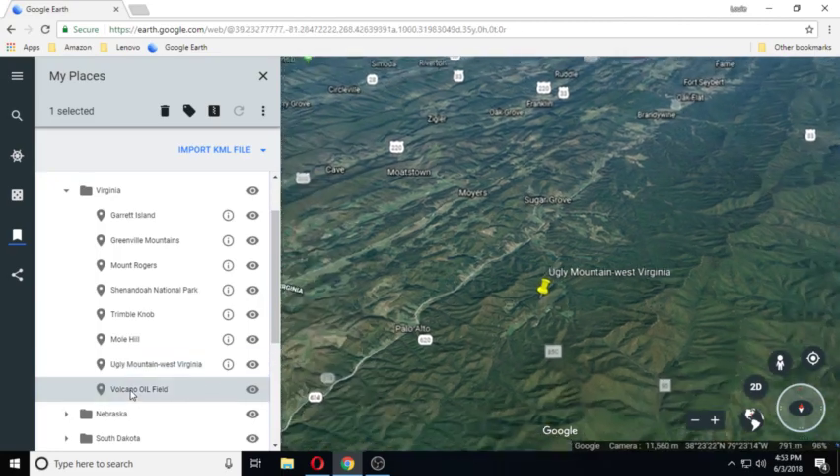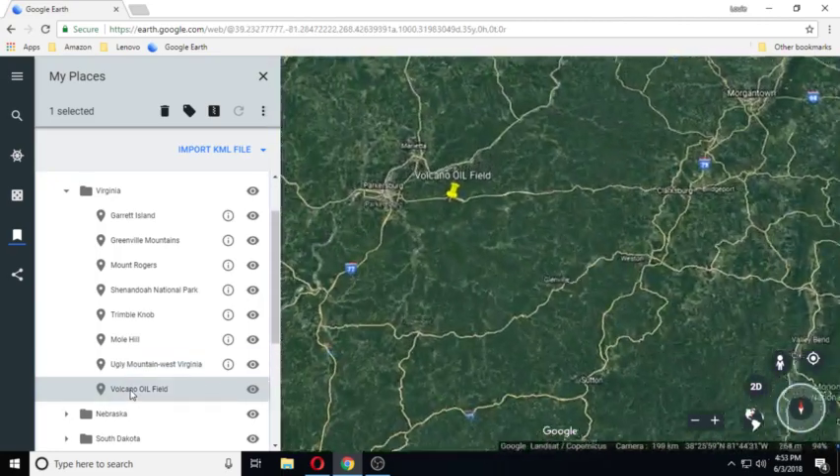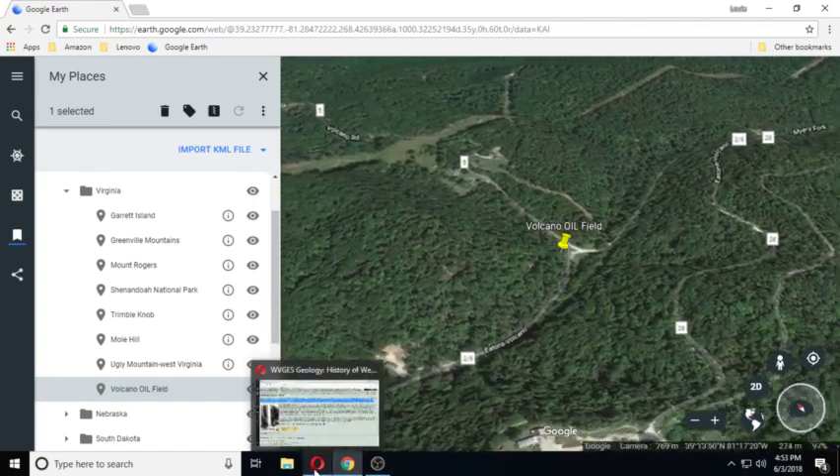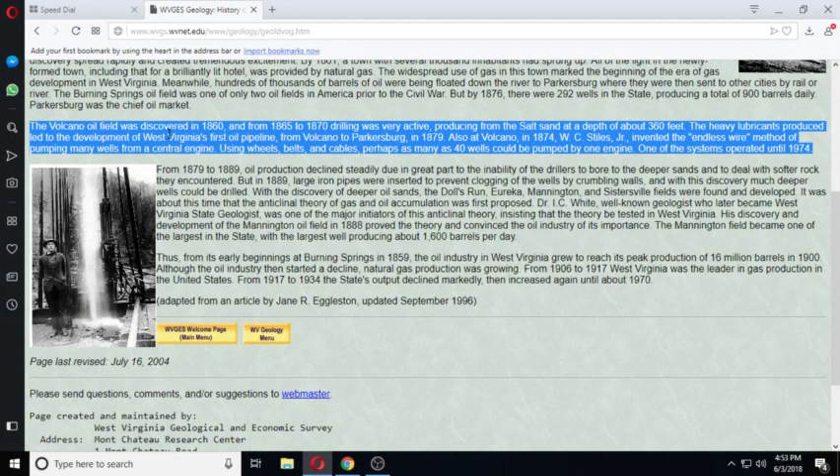Volcano oil field. I had to go online and research this one. The Volcano oil field was discovered in 1860, and from 1865 to 1870 drilling was very active, producing from the salt sand at a depth of 360 feet. The heavy lubricants produced led to the development of West Virginia's first oil pipeline from Volcano to Petersburg in 1879. Also at Volcano in 1874, West C. Stiles Jr. invented the endless wire method of pumping many wells from a central engine using wheels, belts, and cables — perhaps as many as 40 wells could be pumped from one engine.